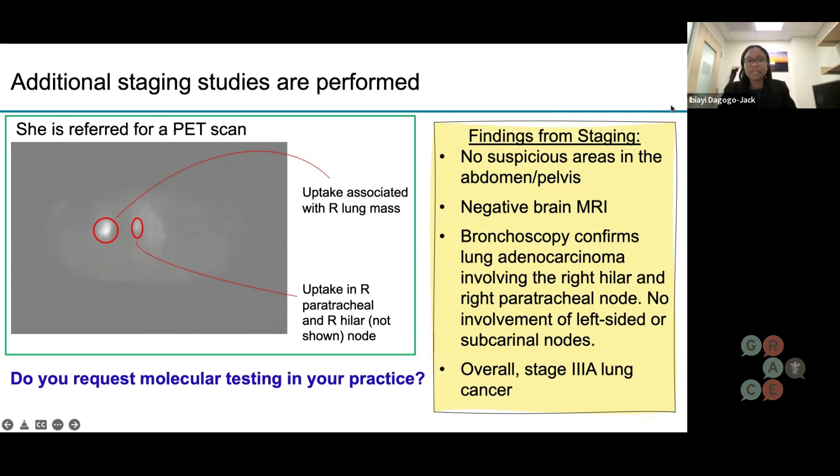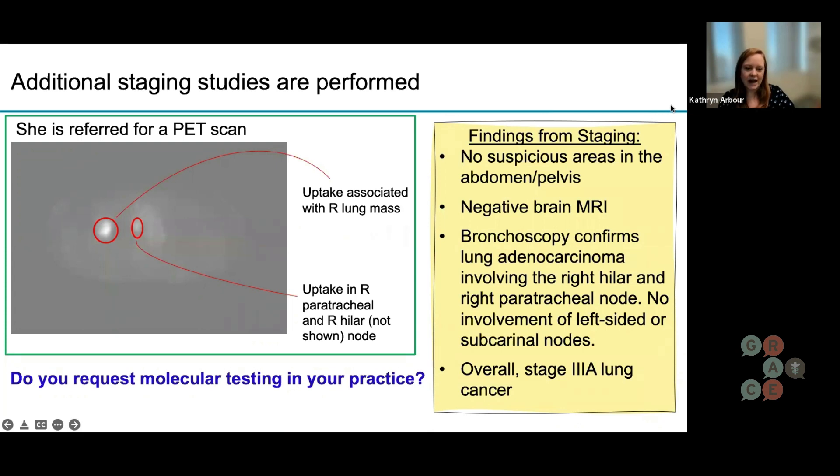We sometimes hear terms like next-generation sequencing or single-gene testing. Do you tend to do next-generation sequencing, and how is that different from just looking for EGFR? Next-generation sequencing is a term that really means looking at multiple different alterations rather than doing single-gene testing. The problem with single-gene testing is that if you use up a piece of the biopsy for one gene, then another piece for another gene, you can run out of biopsy material and still not get a comprehensive answer.